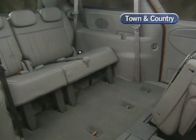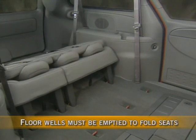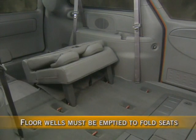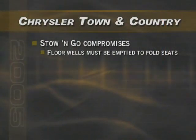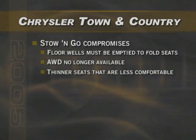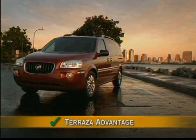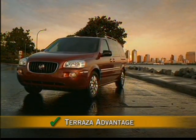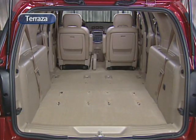It is important to look at the real world use of the Stow & Go system and recognize its limitations. First, when it comes time to fold the seats, anything being stored in the floor wells must be removed before the seats are stowed — a real inconvenience for customers. Secondly, in designing the Stow & Go seats, Chrysler was forced to make significant compromises: the availability of all-wheel drive had to be sacrificed on Town & Country, the seats are thinner than usual making them less comfortable, and the fuel tank had to remain at 20 gallons, whereas Terrazza was designed with a much larger 25-gallon tank for fewer fill-ups. Terrazza provides similar seating flexibility but without sacrificing comfort, all-wheel drive, and convenience.